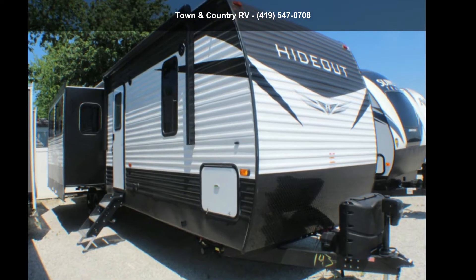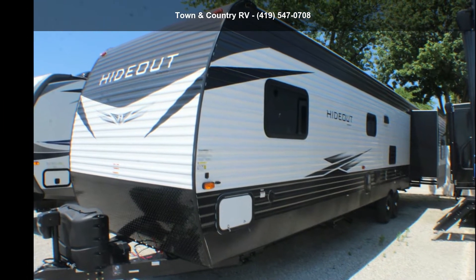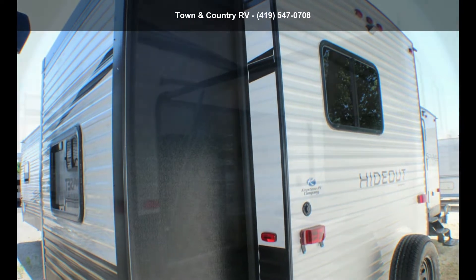Begin an adventure with this Keystone 2020 Hotout 338 LHS. Whether you are planning on vacationing, adventuring, or just relaxing, this travel trailer does it all.